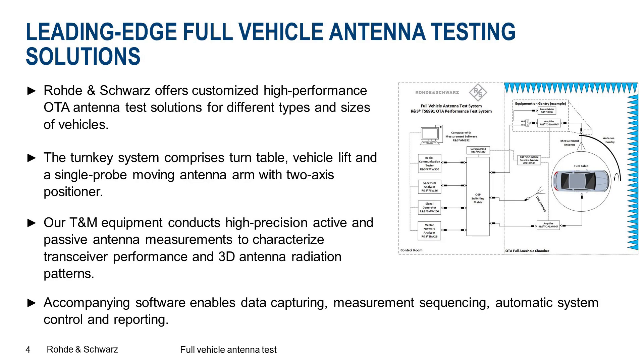Rohde & Schwarz offers customized high performance OTA antenna test solutions for different types and sizes of vehicles. The turnkey system comprises a turntable, vehicle lift and a single probe moving antenna arm with two axis positioner. Our test measurement equipment conducts high precision active and passive antenna measurements to characterize transceiver performance and 3D antenna radiation patterns. The software enables data capturing, measurement sequencing, automatic system control and reporting.